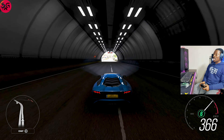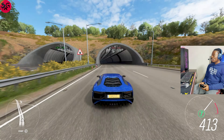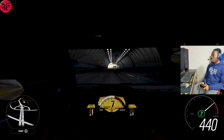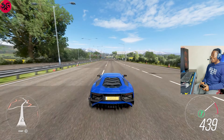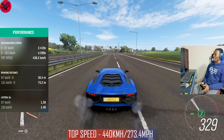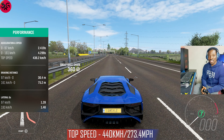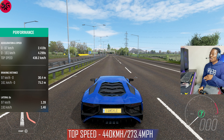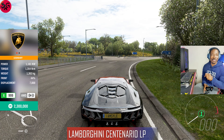This is the 2018 Aventador SV model. Getting into it — 439, 440, 440 on the Super Veloce. Damn! No need going any further — 440 on this model, knowing the car stats are identical to the Veneno. How is this even possible? Let's move on to the next one.